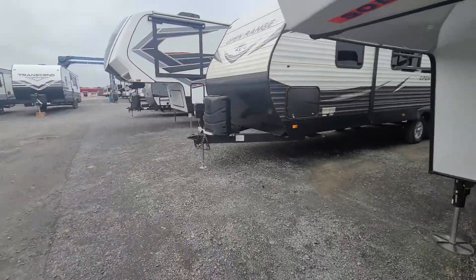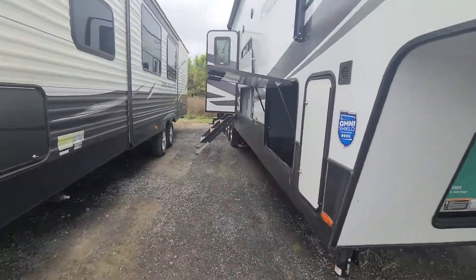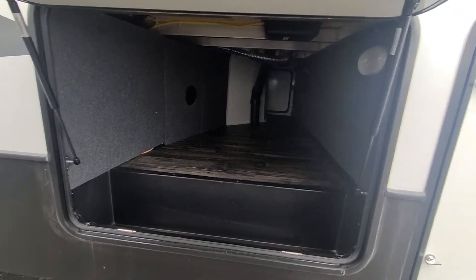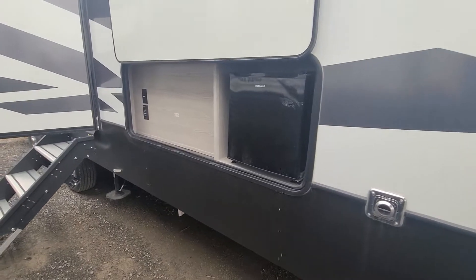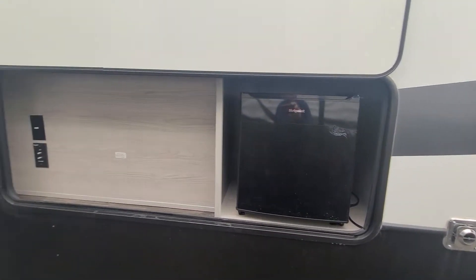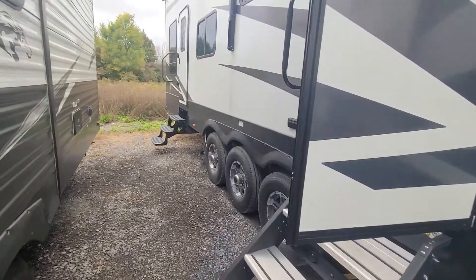Coming around to your campsite. We got our big front storage bin. Next to that, you got your outside entertainment — a TV backer here and a small dorm fridge.